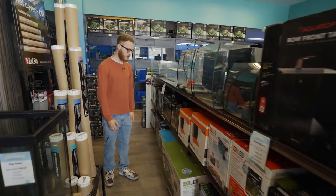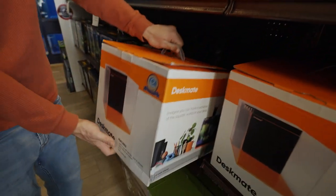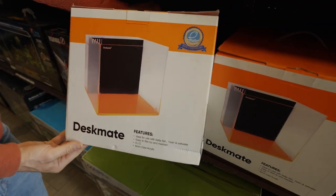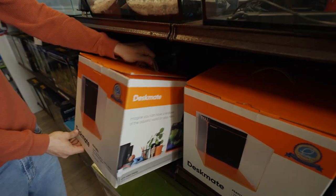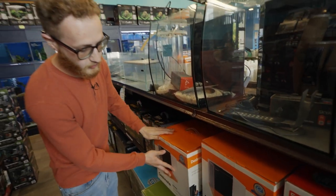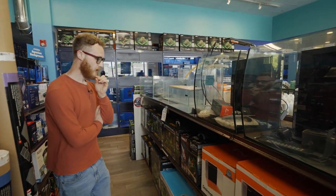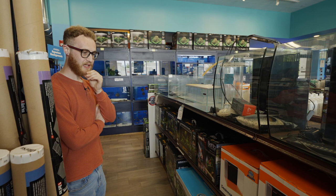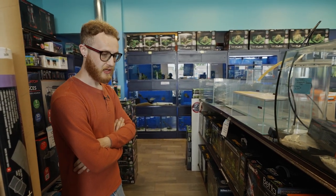Another product to highlight is the eShopS Deskmate. This is a very small nano tank, perfect for maybe a pair of clownfish or even smaller fish. It just looks really nice — it kind of glows once you put the reef lights on — and it's a great starter tank for anybody looking for something really small.